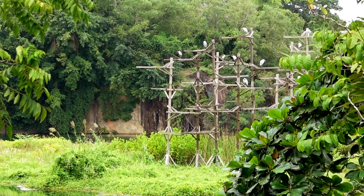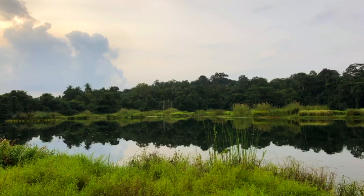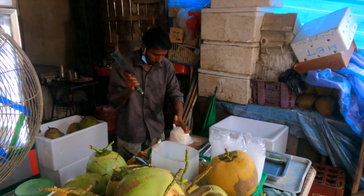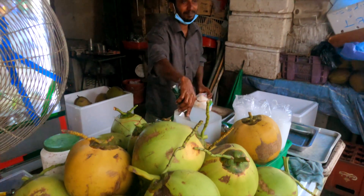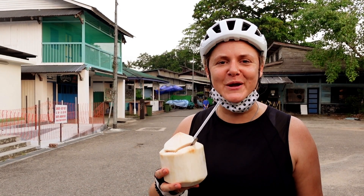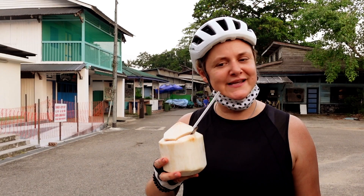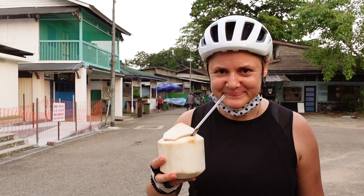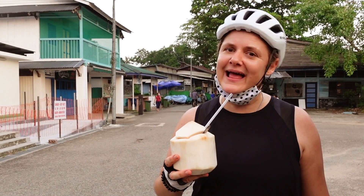We just stopped because over there is a heron nesting site on floating wetlands. We're heading off to the public jetty and before that we managed to grab a coconut. The last boat out of here is at seven o'clock and it's half six — and I managed to get myself a fresh coconut. Oh, that's so good!